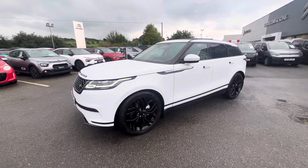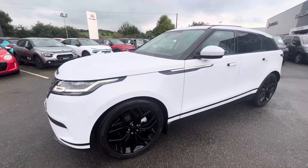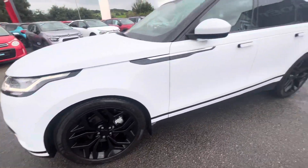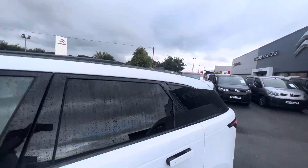Hi folks, Dave here from JC Howling Sons. Today we have a 2018 Range Rover Velar, finished with a gorgeous white metallic. It comes with 21 inch alloy wheels, standard privacy glass here in the back, and also a gorgeous opening sunroof here at the top.